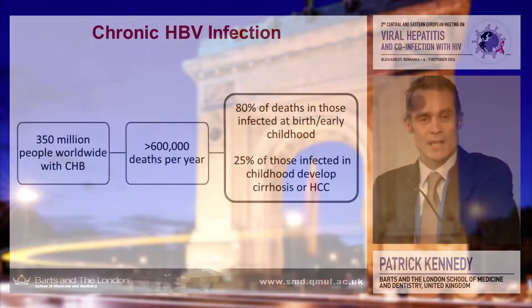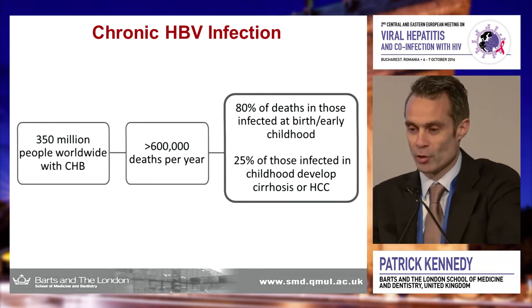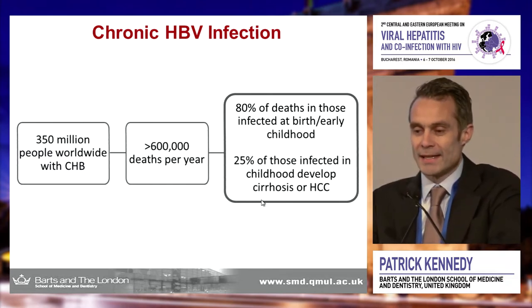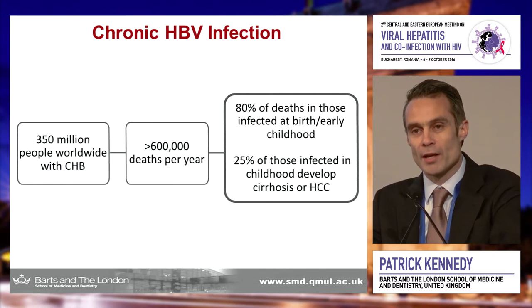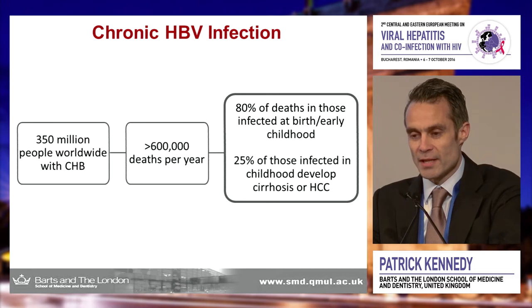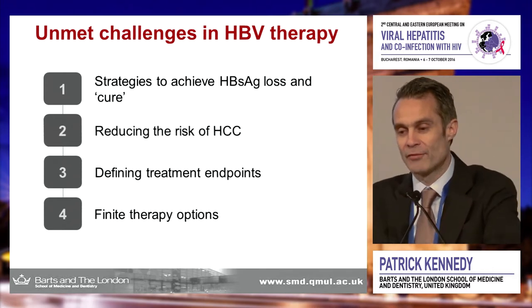I'm going to show you, first of all, a slide you'll all be very familiar with in terms of the disease burden globally from chronic hepatitis B. I'm going to draw your attention to the left side of this graphic, showing you that 80% of deaths that occur in chronic hepatitis B are actually occurring in those who are infected at birth or in early childhood. These are the important challenges we face — exposure to the virus over a very long period of time is what drives chronicity and the development of more advanced disease.